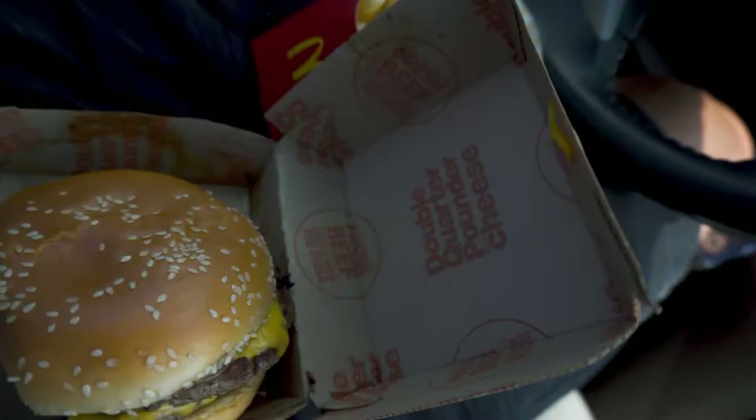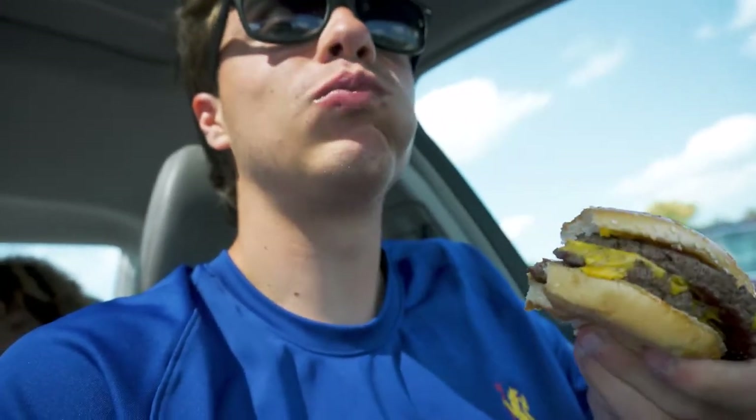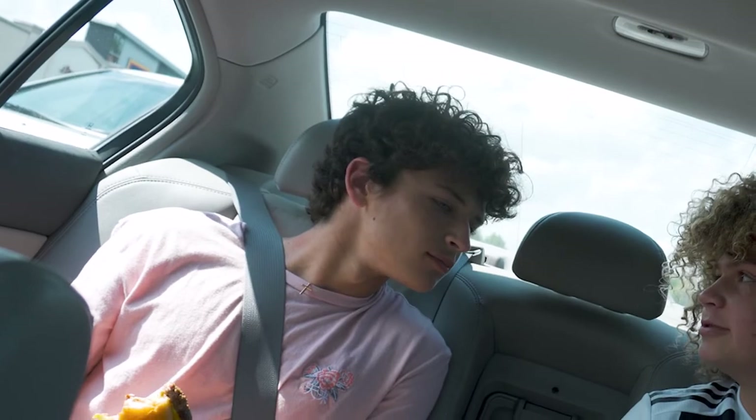Best finds of the day — we got the quarter pounder, double quarter pounder, some fries. McDonald's is not bad. We've got to make it quick to the last store. Let's go.